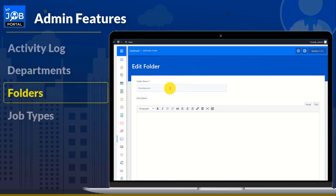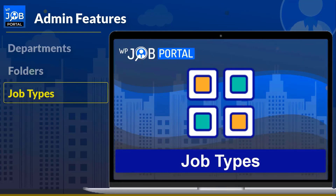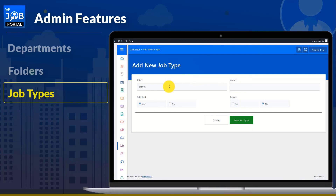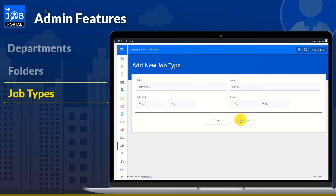To copy applied resumes, the admin can create their own folders and arrange applied resumes inside those folders. Finally, the admin has the power to set the job type, such as full-time, part-time, jobs during specific hours, or other types of jobs.